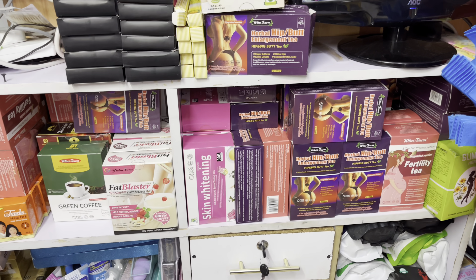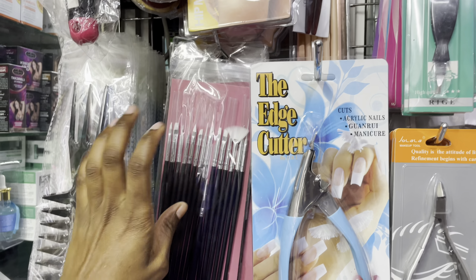Hi guys, welcome to our shop — Jazzy Beauty Palo. We are located along Dubois Road. Our shop is located at Dubois Mall and the shop number is M9. You're most welcome! We have a variety of products — skin products, body creams, lotions, hair products — everything. You're most welcome.